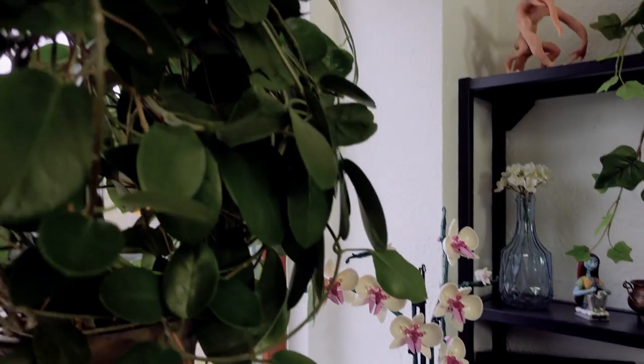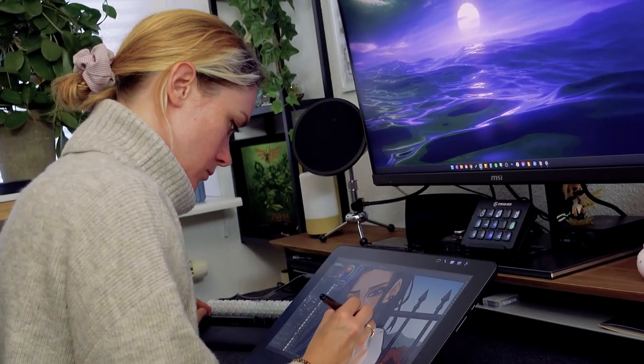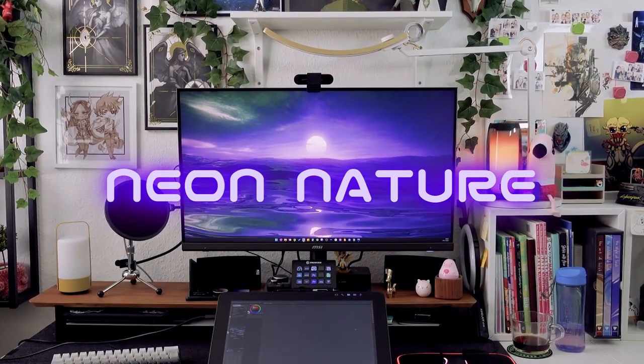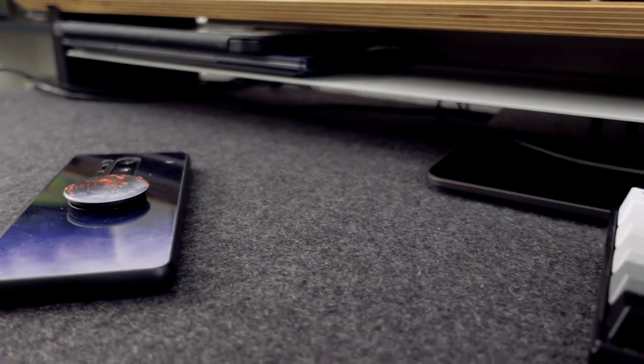I just personally really love the combination of nature and technology, so I'd like to call my aesthetic Neon Nature, or something along that line. If you have a better name, I'm all ears. Seriously, near nature? I mean, give it your best shot, guys.